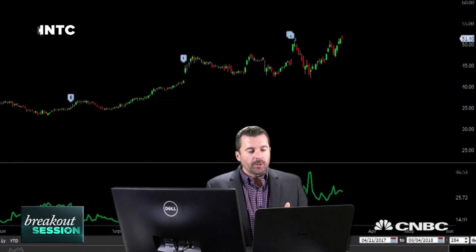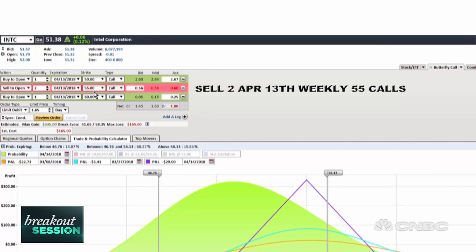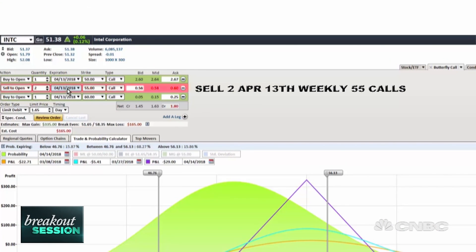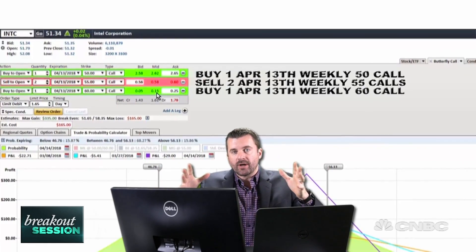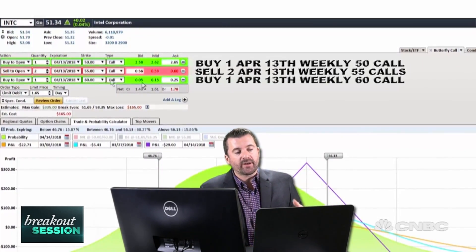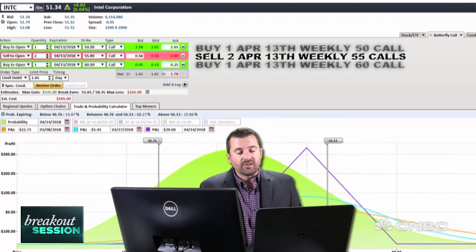The trade I have set up here is a butterfly up towards that $55 target. We are going to be selling two of the 55 calls on the April 13th options expiration. Then we're going to buy one call above at 60 and another call below at 50. The idea of this trade is you're trying to get the market to move up to the body of the butterfly, which is where you've sold two calls at 55.